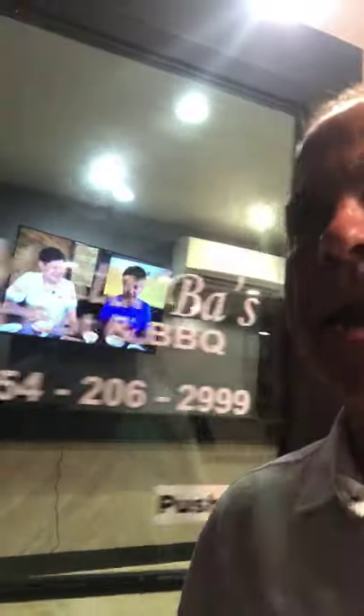Master Boss Hot Pot — you can call them at 754-206-2999. They're next to Anthony's Clam House on Commercial Boulevard, just west of Bayview Drive. They're right in between Fish Peddler and Anthony's Clam House.